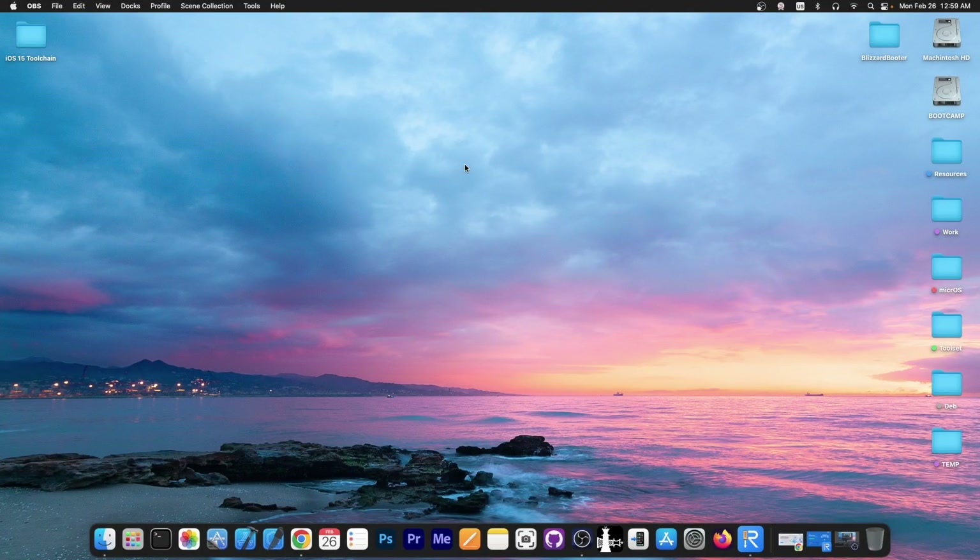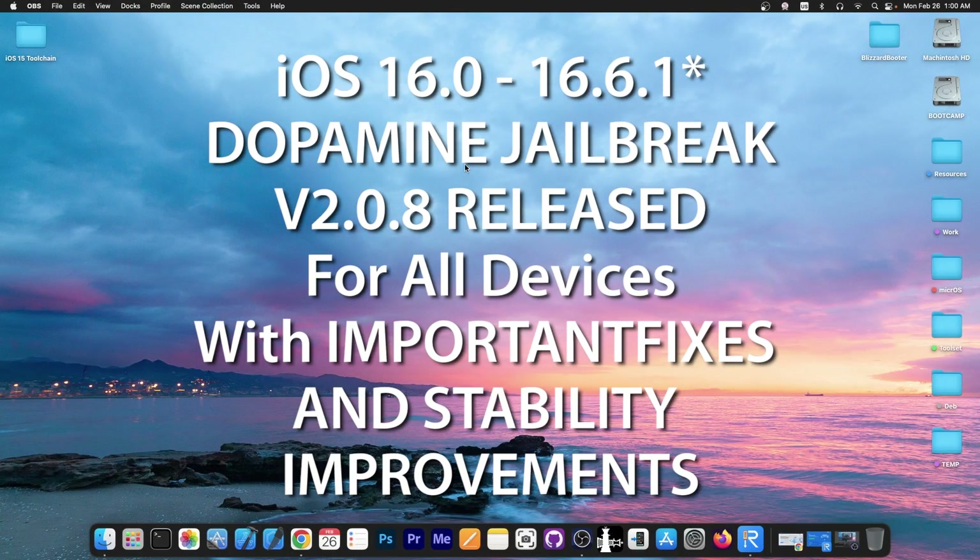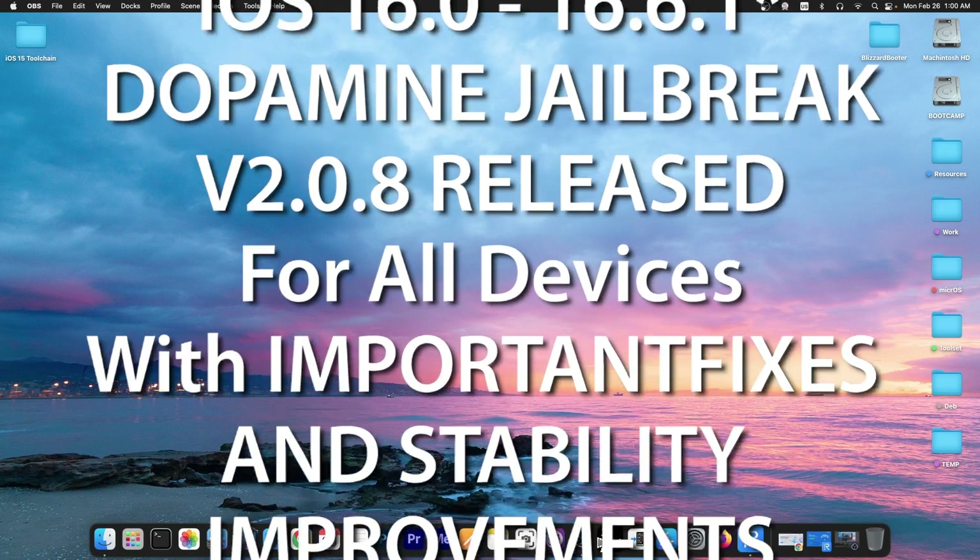What's going on YouTube, GSNorite here. In today's video we have an update for Dopamine Chill Break that was just released — Dopamine 2.0.8 — with some important fixes.